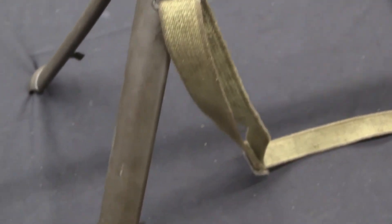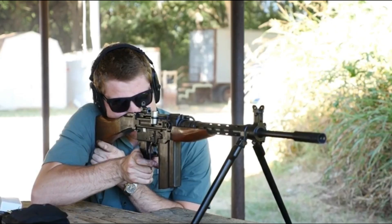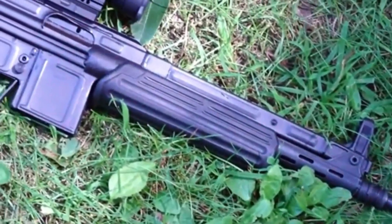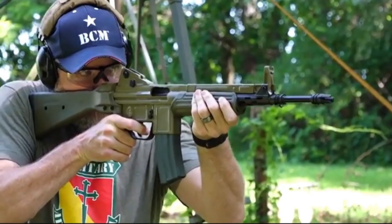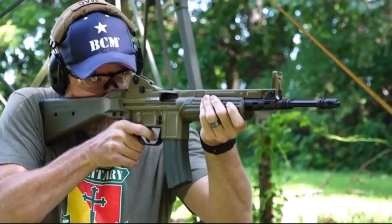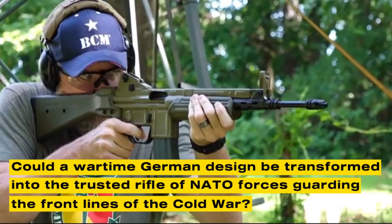The newly rearming West Germany was searching for a standard rifle for its Bundeswehr. Trials compared the CETME against the Belgian FN FAL, the American M14, and the Swiss SIG 510. The CETME impressed evaluators with its controllability, simple maintenance, and adaptability for German production. West Germany saw not only a capable rifle, but also an opportunity to revive its defense manufacturing industry. Could a wartime German design be transformed into the trusted rifle of NATO forces guarding the front lines of the Cold War?